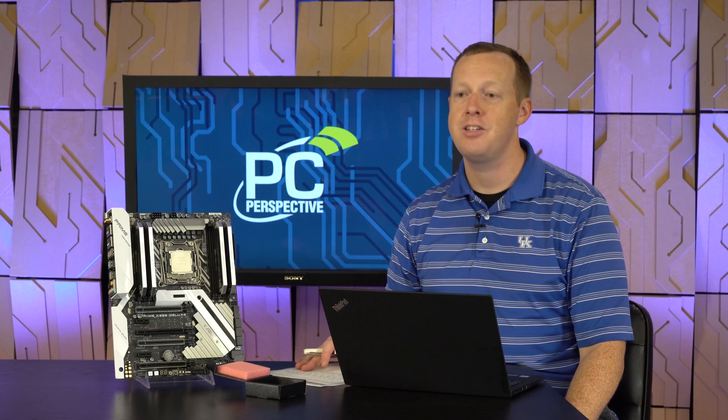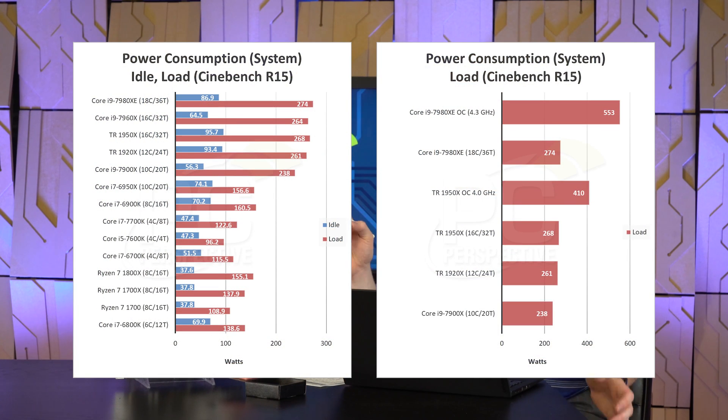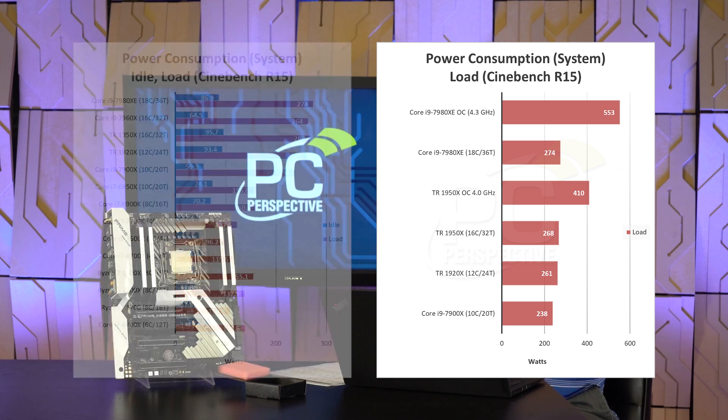Power consumption-wise, these two parts are basically on par with Threadripper, doing essentially the same wattage numbers. When you do overclocking, though, you're going from around 180 watts of power draw to about 350 watts. We got all cores running at 4.3 GHz, which brings pretty stellar performance, but you need active cooling on the VRMs — we had a fan pointed at them directly. Be aware of how much power draw you're pulling through this motherboard — almost 400 watts through a CPU socket is concerning.